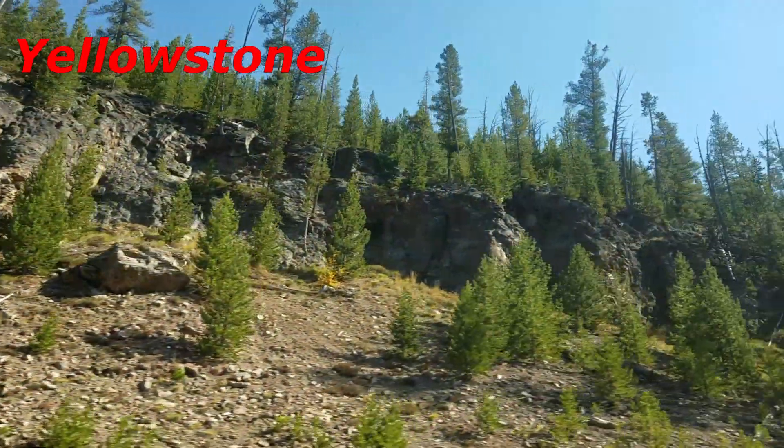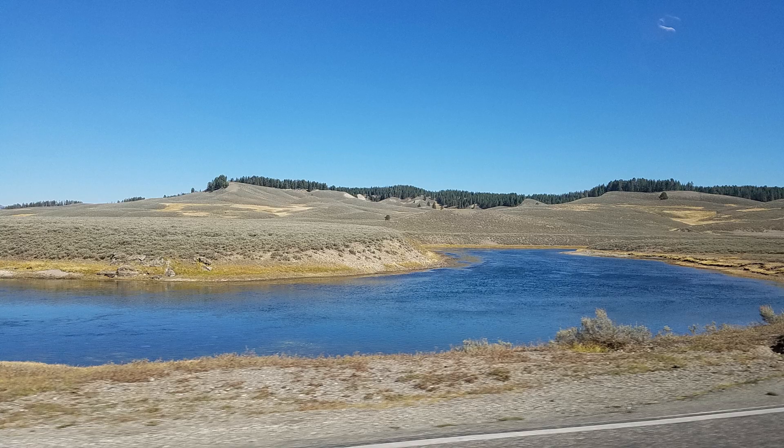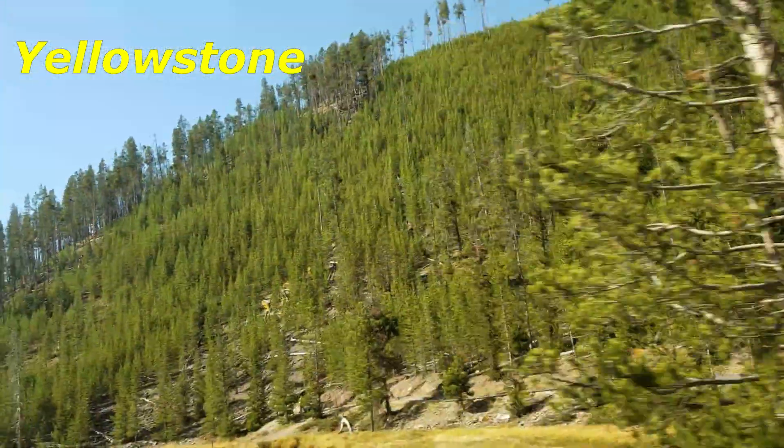Yellowstone National Park spans an area of 3,468.4 square miles, comprising lakes, canyons, rivers, and mountain ranges.